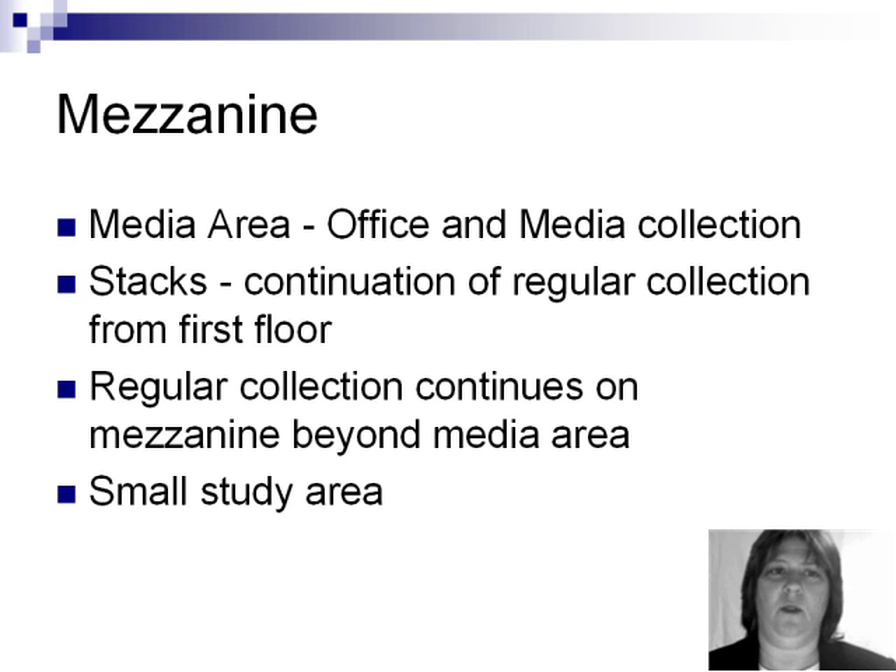On the mezzanine, you'll find the media area, including the office and the media collection. The stacks in the mezzanine area are a continuation of the regular collection from the first floor, and then on beyond the media area the collection continues. There's also a small study area.